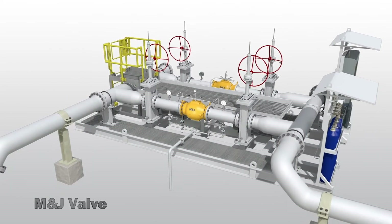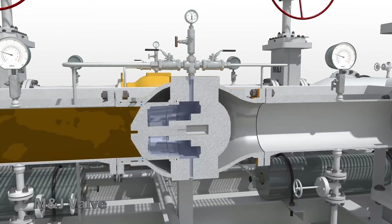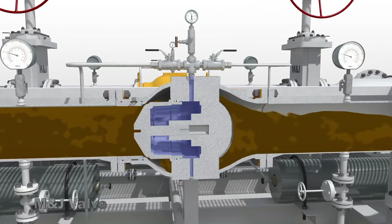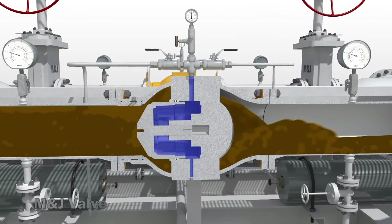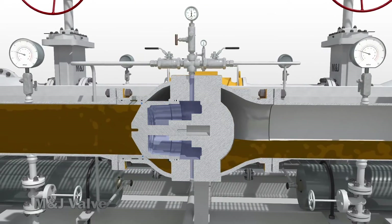The Danflow surge valve operation is simple. The cavity behind the plug is filled with nitrogen gas to affect the proper relief set pressure of the valve. When a surge happens, the line pressure overcomes the nitrogen pressure in the cavity, opening the Danflow valve.